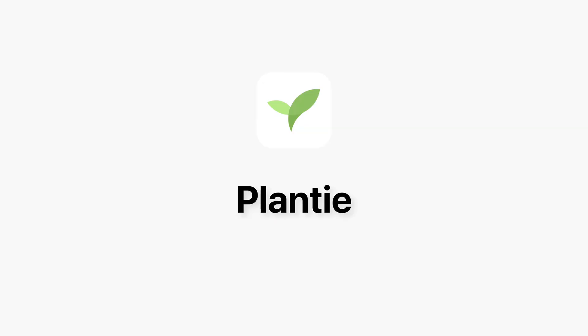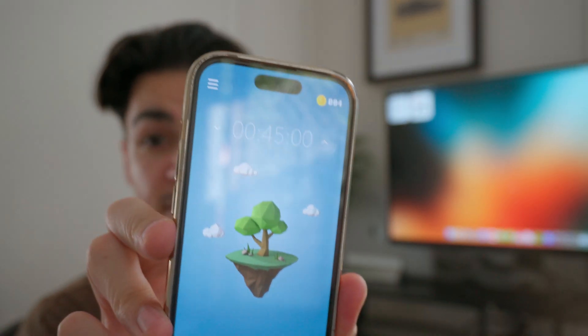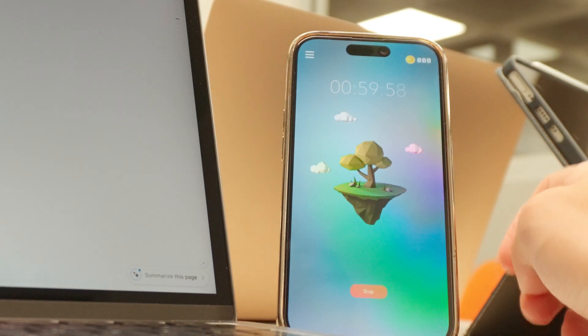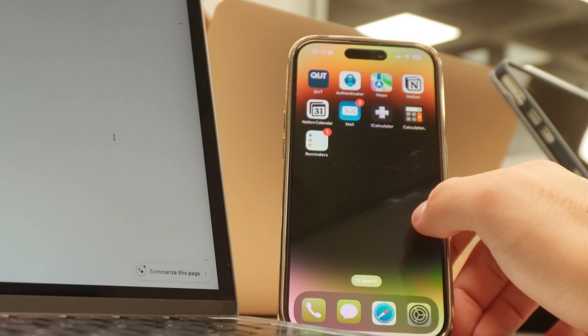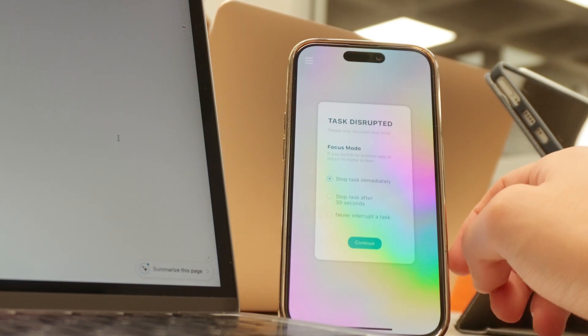An app I used a lot, especially in high school during my final exams, is called Plenty — a Pomodoro timer app. There are a lot of different Pomodoro apps out there but this one just worked for me. It's very simple: you set a timer for how long you want to study and when the timer finishes you grow trees. You can track your study progress over the week and compare it to last week. The catch is if you go on your phone while the timer is on, the tree dies and you have to start all over again — which forces me not to get distracted.